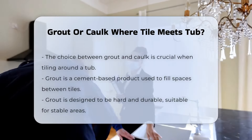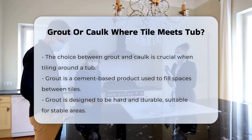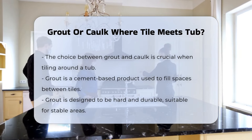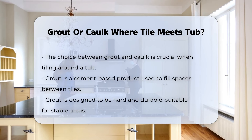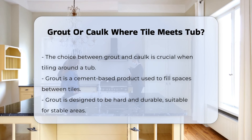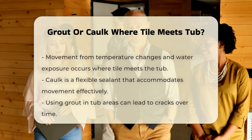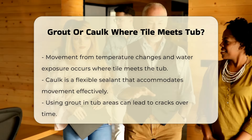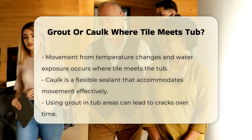When installing tile around a tub, the choice between grout and caulk can significantly impact the longevity and appearance of the installation. Grout is a cement-based product used to fill spaces between tiles. It is designed to be hard and durable, making it ideal for areas that do not experience movement. However, where the tile meets the tub, there is often movement due to temperature changes and water exposure. This is where the need for flexibility comes into play.